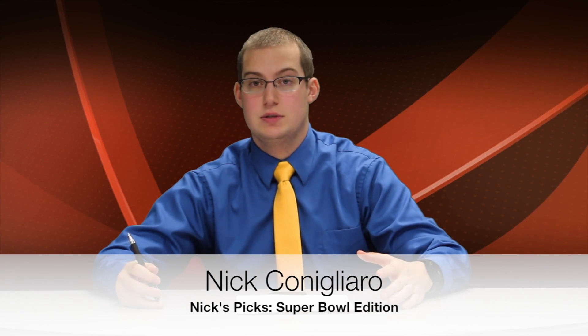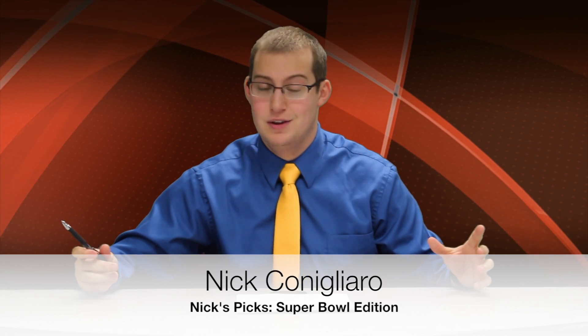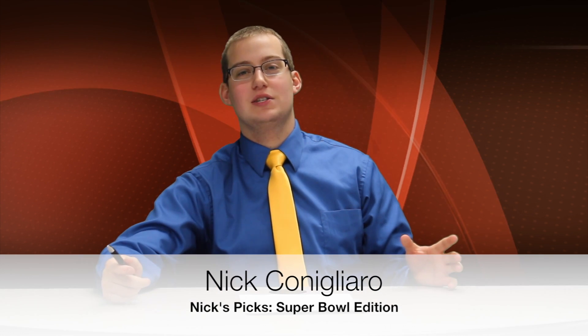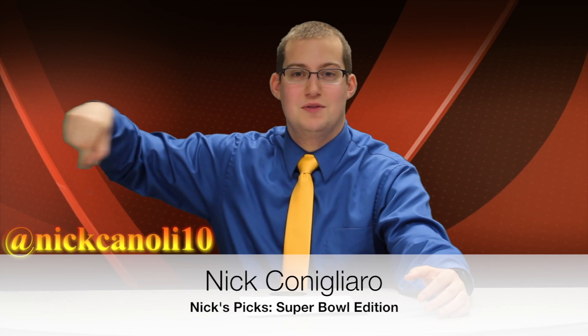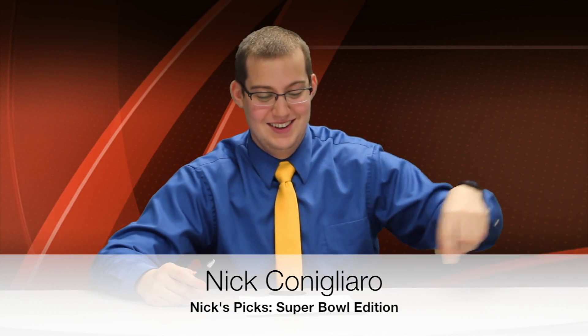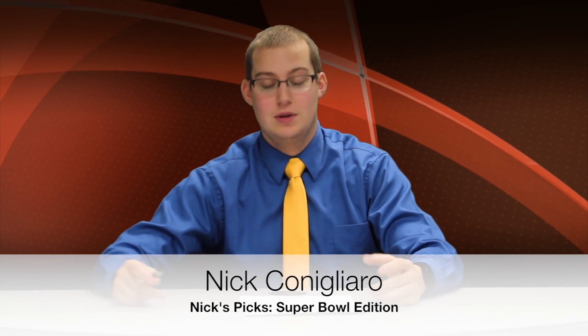When I truly look at all these factors, in my head, there's only one true Super Bowl champ — and that is the Seattle Seahawks. They're going to be hoisting up the Vince Lombardi trophy and going to Disneyland after the game on Sunday. If you have any questions or disagree with me, tweet me at NickCannoli10 or tweet Rotunda Studios. I hope you have a fun and safe Super Bowl weekend — but remember, we still have class on Monday. Back to you guys in the studio.